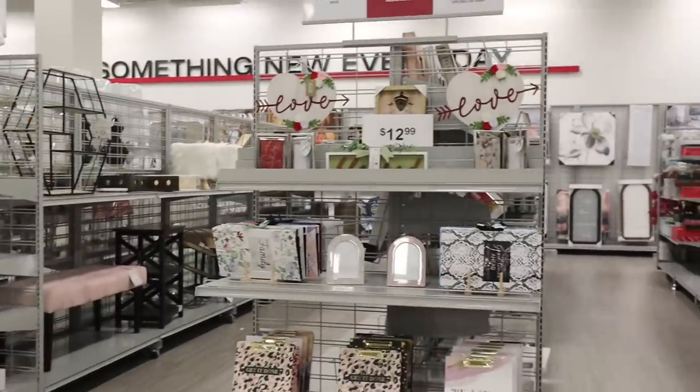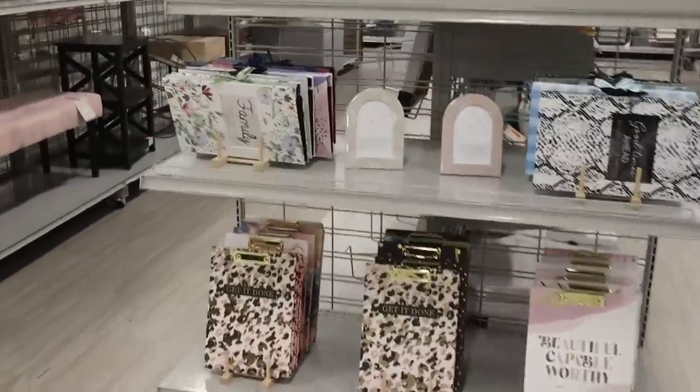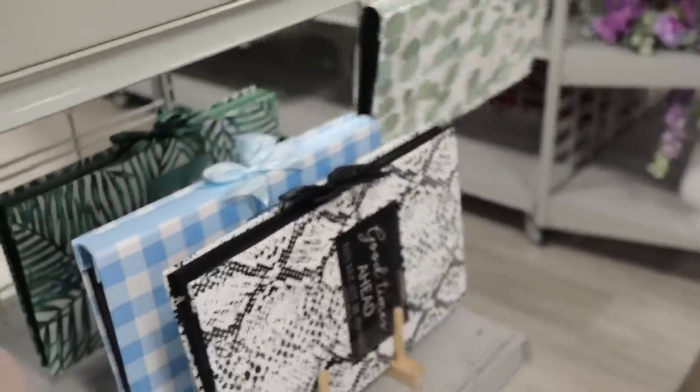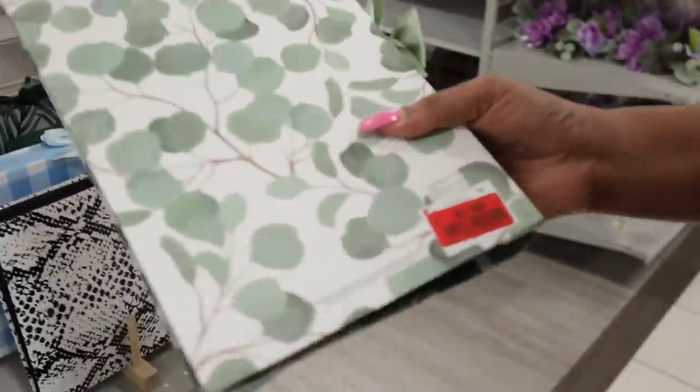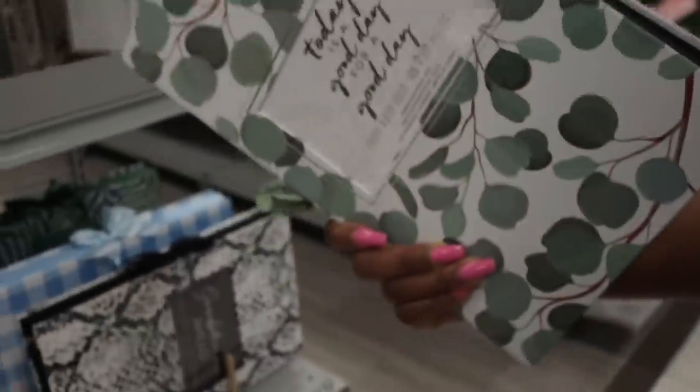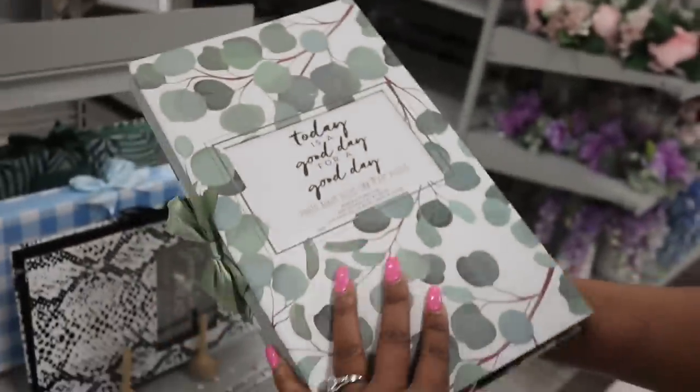I wanted to show y'all these photo albums. I was walking past and now that I'm seeing red, I'm going to see it. Right here — look — these are only $1.49. They're super cute. Hold on, let me show y'all this. They are super cute. Look at this — 'Today is a good day.' Just put your family's pictures in there.